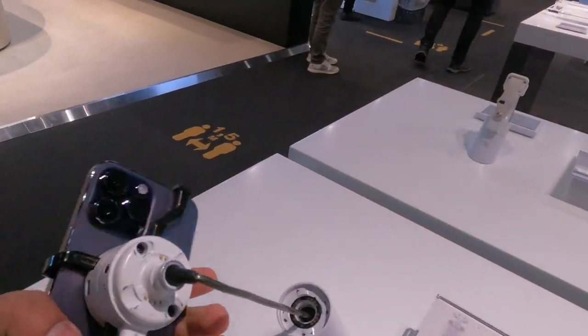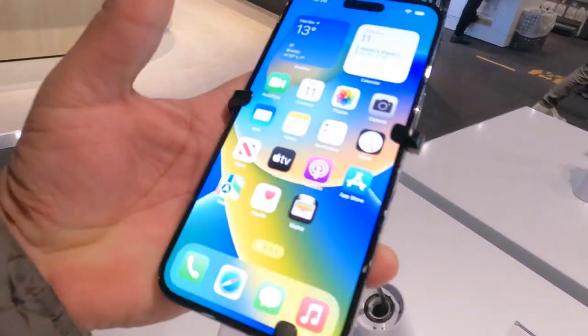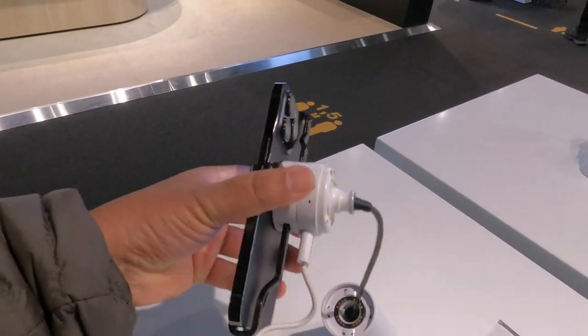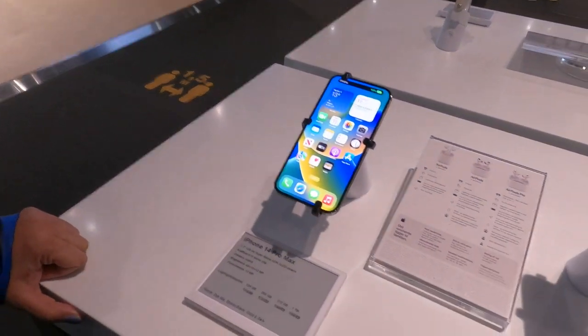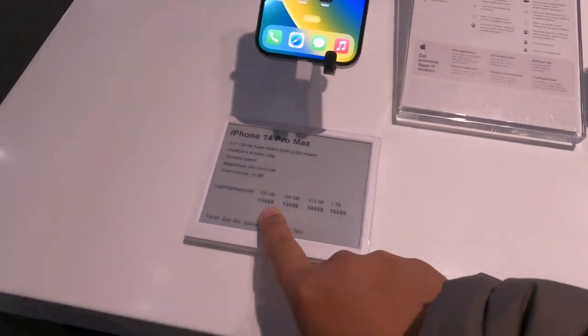Now I am purchasing this phone. The purple color — not exactly purple, but this is also good. I am purchasing this one. My phone price is 11,489 DKK.